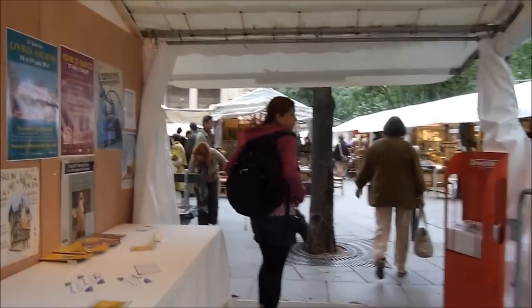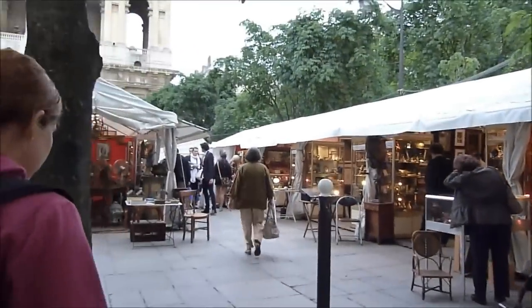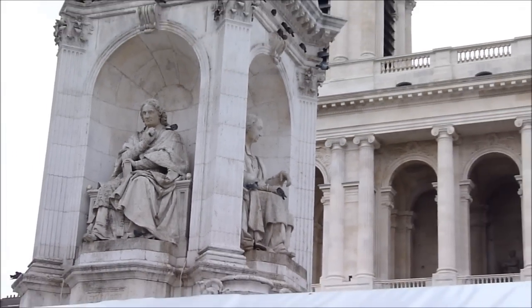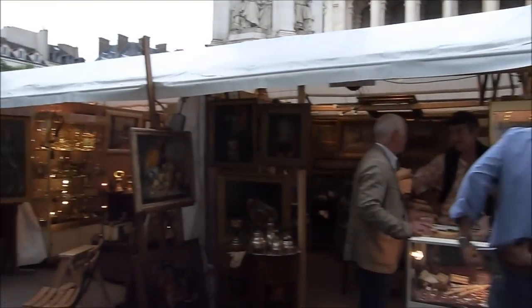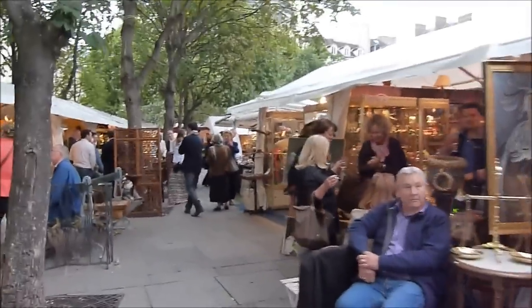Another few minutes' walk, we get to this nice little square, which is in front of one of the most famous churches in Paris — the Saint-Sulpice. The Saint-Sulpice is a big church, and the construction started in 1646, and it took about 164 years to finish. Today is a nice day because there is a nice little market here with antiquities and art.